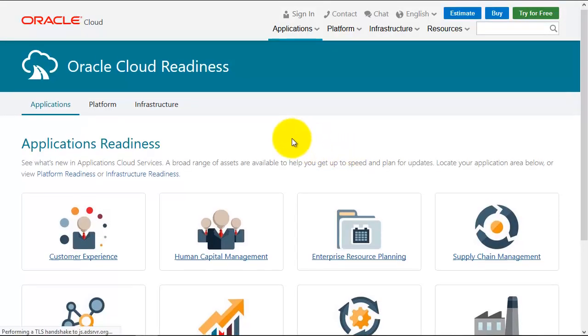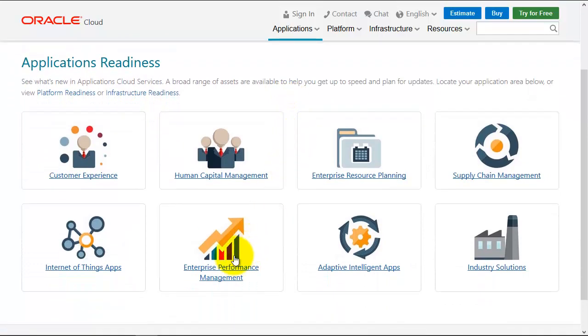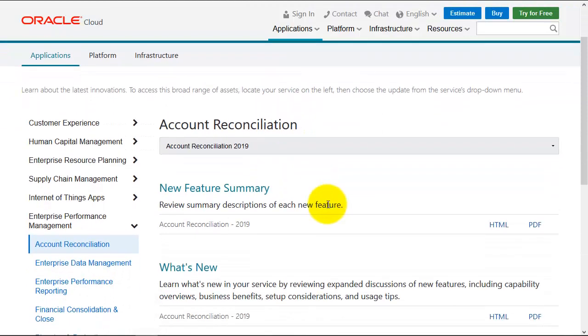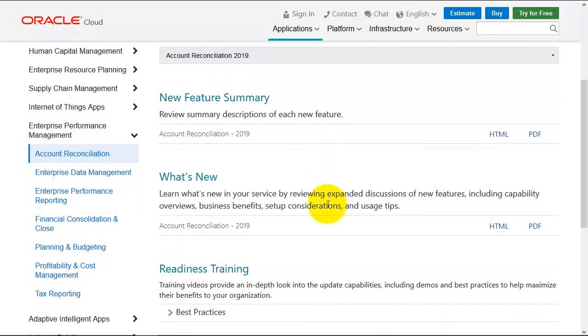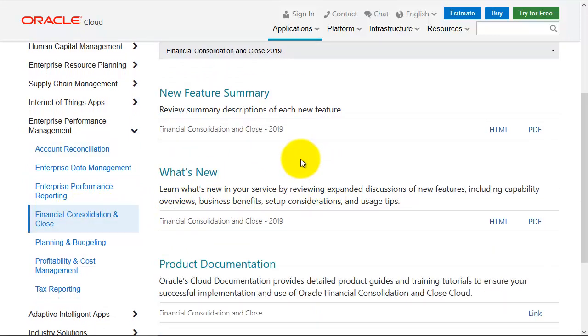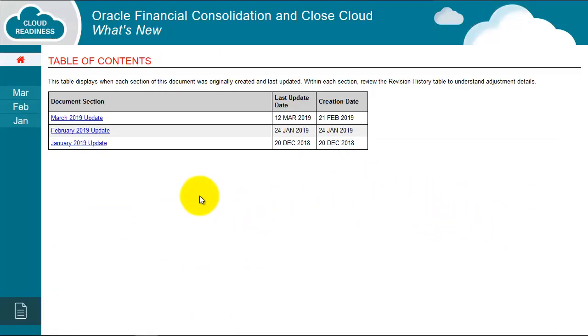This is really useful because it gives you information on what to expect in the upcoming releases. So we can go into any of the cloud services we might have access to. If we look at FCCS, we might want to look at what's new. We've also got a new features summary as well. If we look at the HTML version, I can see what's new in March, February, and January.